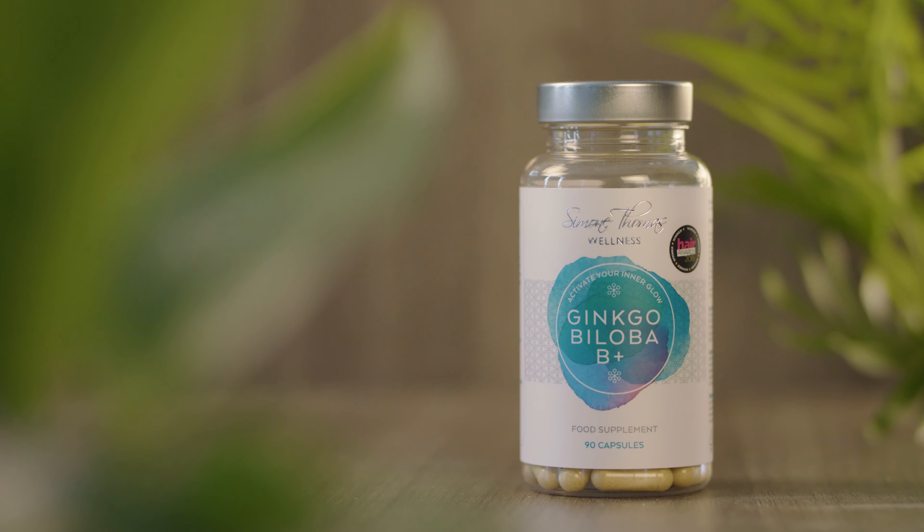Ginkgo Biloba B Plus — this is my supercharger energy hair and scalp revitalizer in a bottle. Ginkgo Biloba B Plus has essential B vitamins including biotin, ginkgo biloba, as well as folic acid.